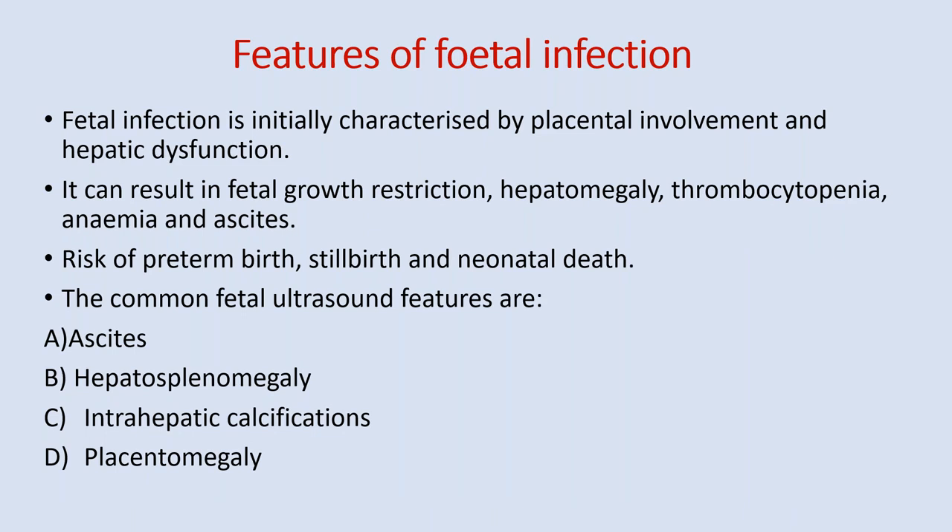Fetal infection is initially characterized by placental enlargement and hepatic dysfunction. Features include fetal growth restriction, hepatomegaly, thrombocytopenia, anemia, and ascites — similar to other congenital infections. There is risk of preterm birth, stillbirth, and neonatal death. Common fetal ultrasound findings are ascites, hepatosplenomegaly, placentomegaly, and intrahepatic calcifications.